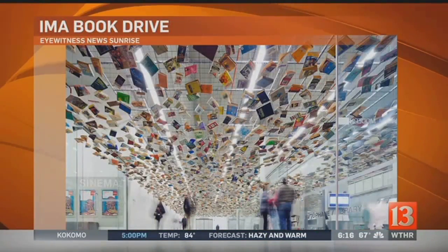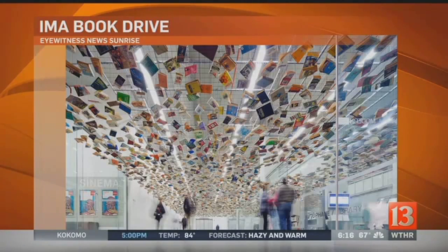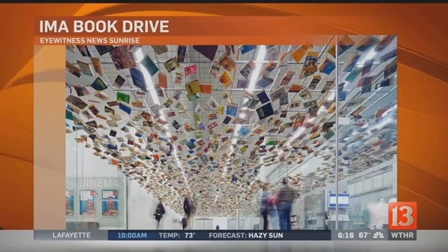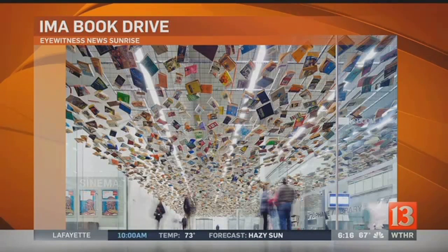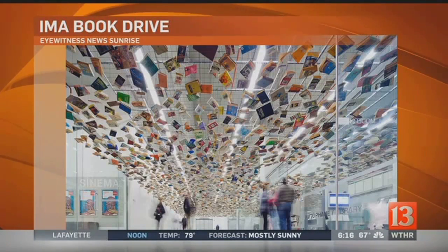We have an actual picture of what the artist has created before, and this is kind of what it may look like here. It's going to be the same size and shape as one that was in Istanbul, but pretty rare — there's only two of them. It's going to be on the ceiling, so you'll get to see books suspended, right when you walk into the lobby of the IMA.